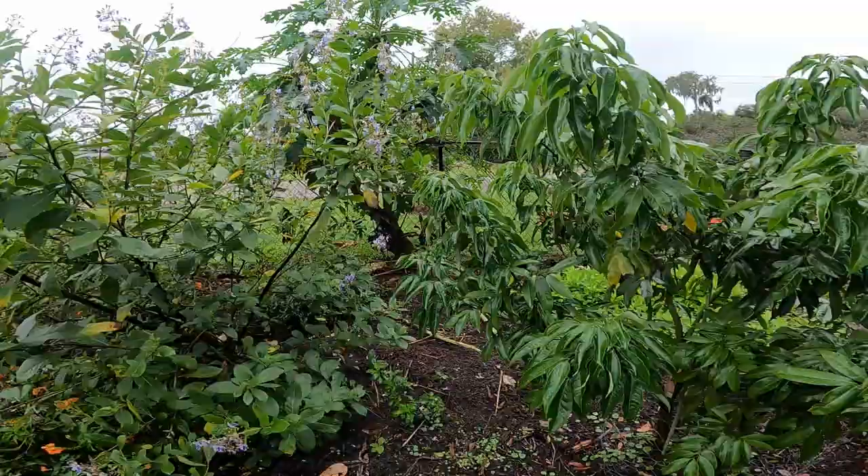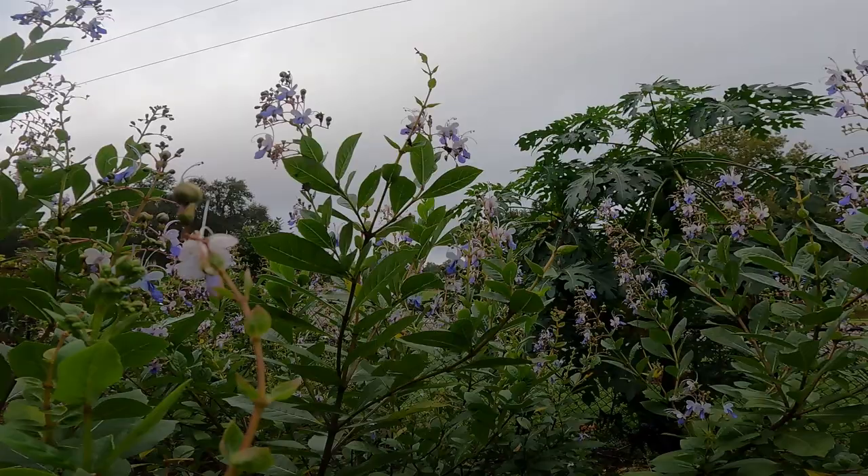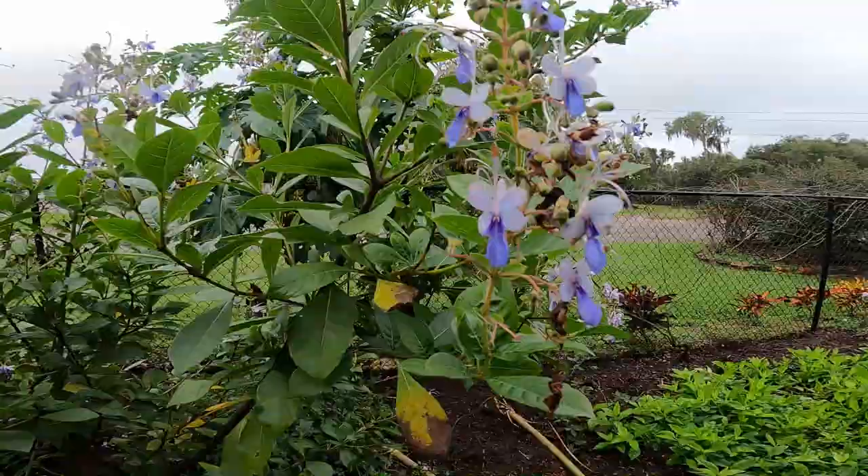Look at these — these are my bumblebees! I love listening to them. Hello little babies. The bumblebees are just everywhere. Look at that great little bumblebee.